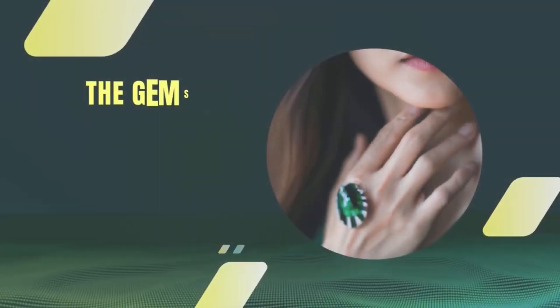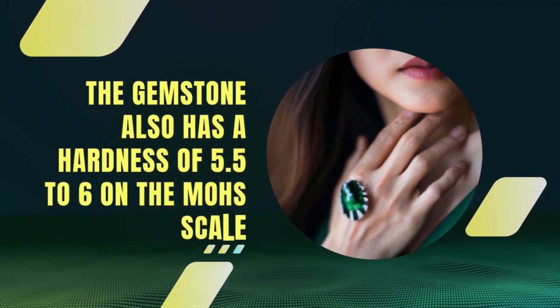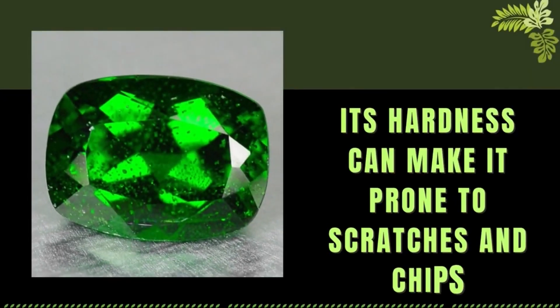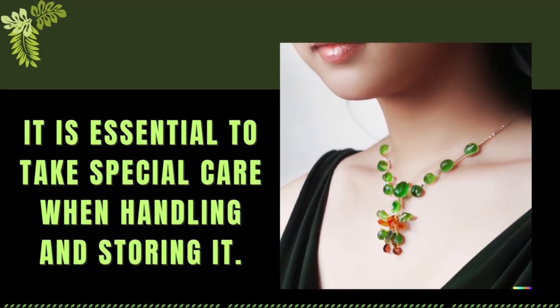The gemstone also has a hardness of 5.5 to 6 on the Mohs scale, which makes it a relatively durable gemstone to wear in jewelry. However, its hardness can make it prone to scratches and chips, therefore it is essential to take special care when handling and storing it.